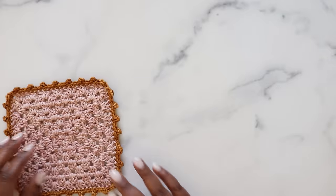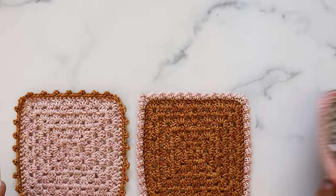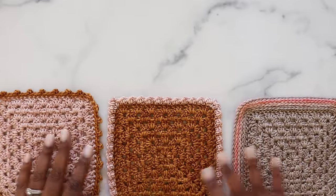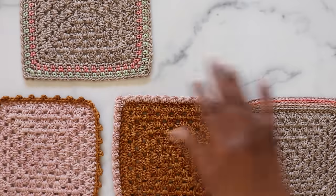Hello my loves! Toni here from TL YarnCrafts and welcome back to my channel. Adding a border to your crochet project can take it from meh to marvelous. In today's video, I'm sharing 5 of my favorite border stitch patterns that I've used in past TL YarnCrafts designs. If you're down to stitch with me today, be sure to like this video and stick around for these fun patterns.